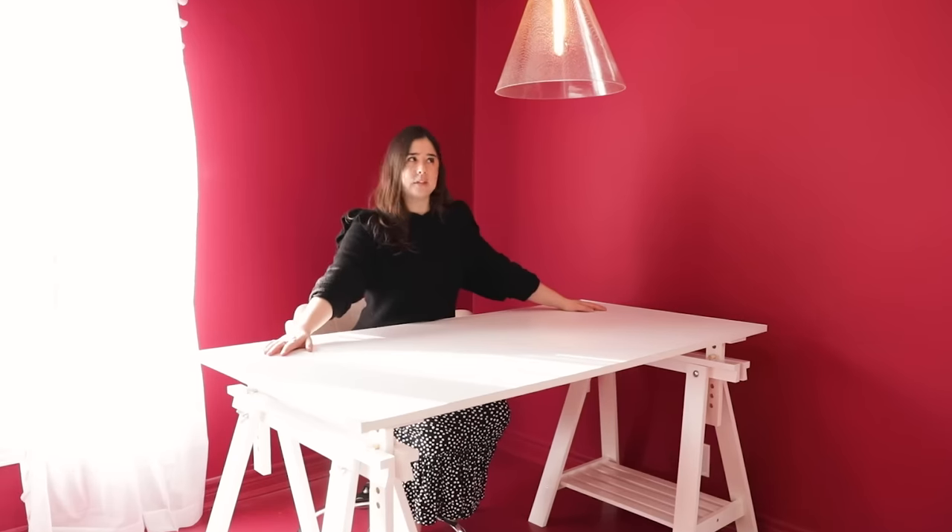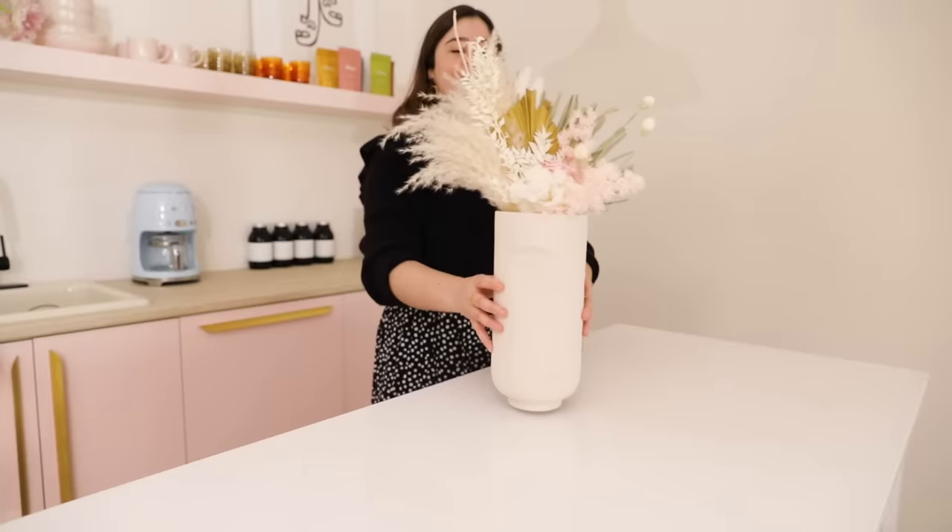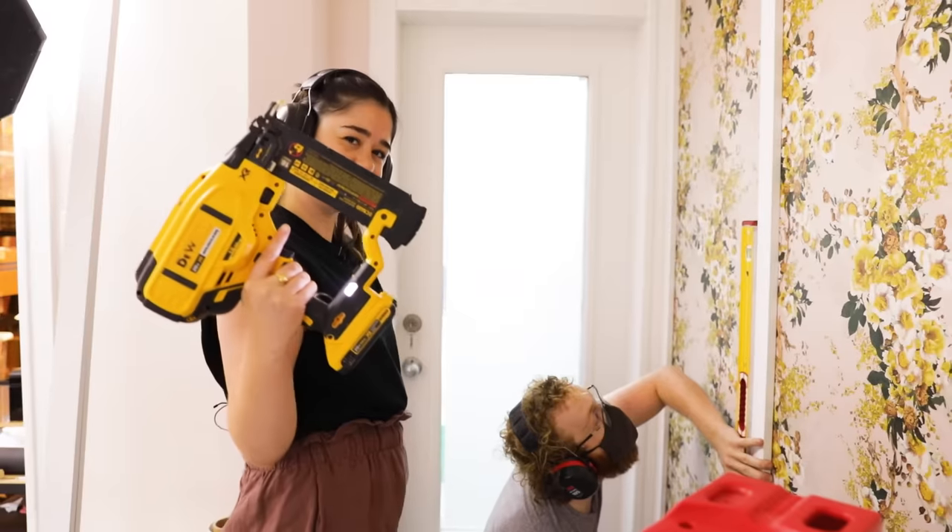Welcome to my office. I am obsessed. I'm so excited. Let's get started.